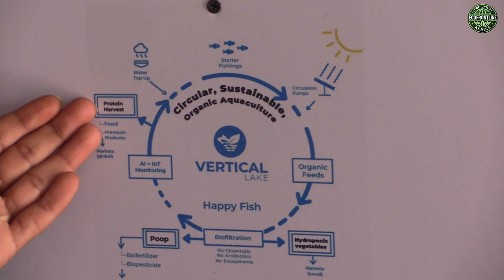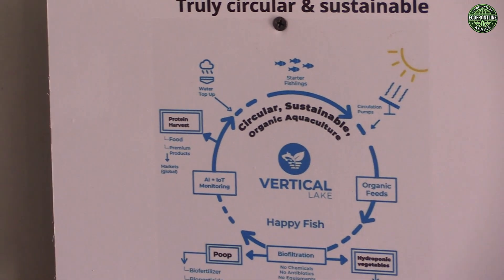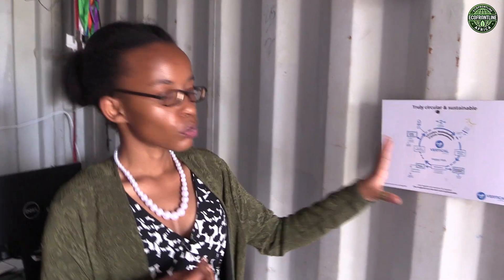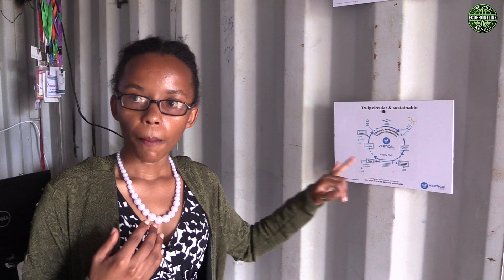The fish themselves provide protein — we sell fish fillets and boneless fish. With the bones, we use them to make collagen — medical collagen — and the bioplastic that we use to package our fish. So everything in our ecosystem is used. We only lose 2% water, which is obtained back from the poop.